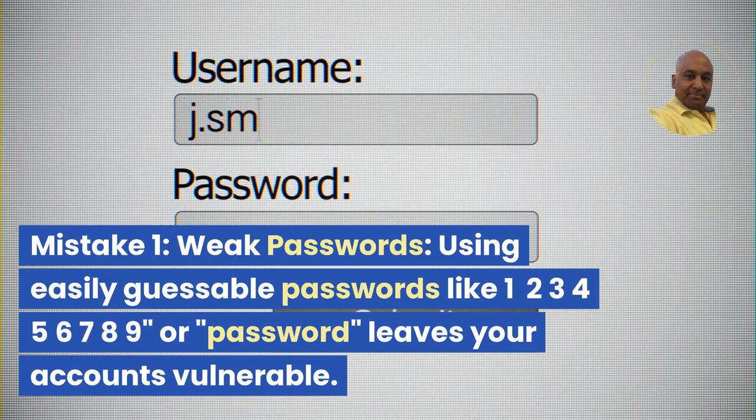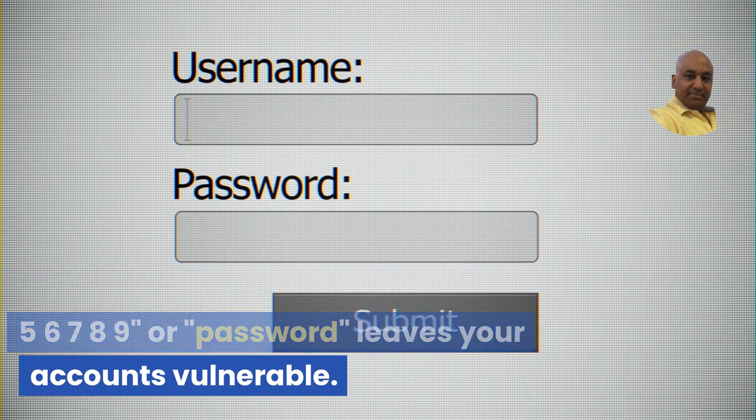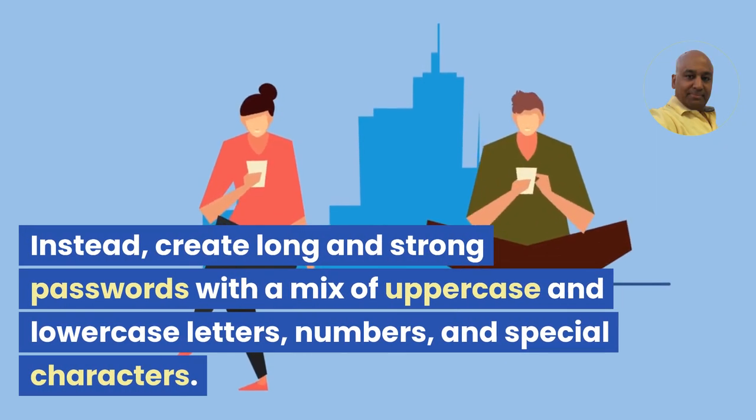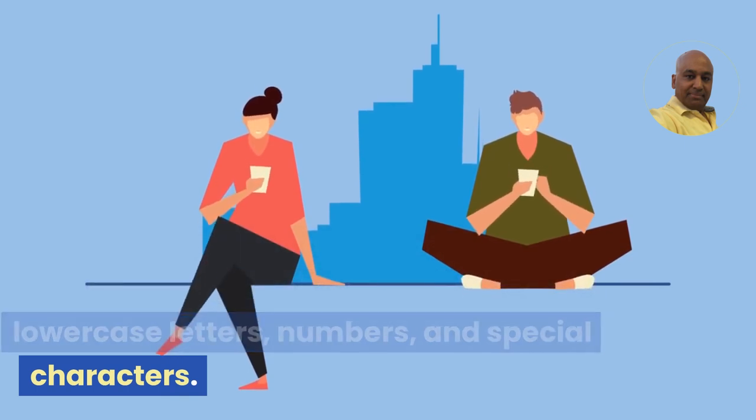Mistake 1: Weak passwords. Using easily guessable passwords like 1, 2, 3, 4, 5, 6, 7, 8, 9, or 'password' leaves your accounts vulnerable. Instead, create long and strong passwords with a mix of uppercase and lowercase letters, numbers, and special characters.